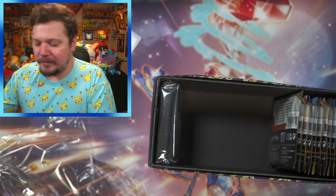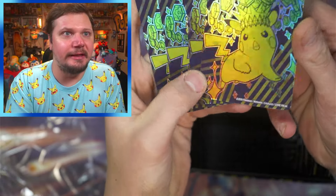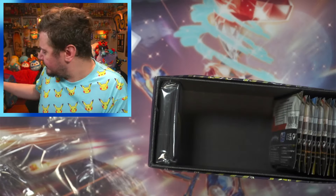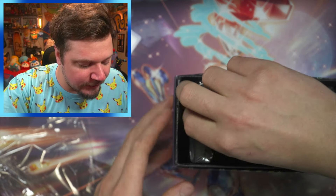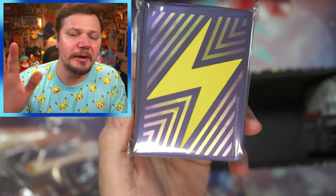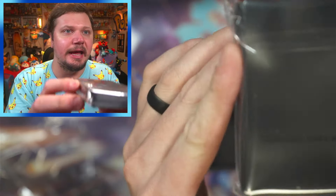We've got the dividers — these are so cool. You've got the Pikachu right there, it's holographic, and then on the back side you've got the little lightning bolt. We've got the sleeves — it would have been cooler if it had Pikachu on it but I do like the lightning bolt. Inside we have 557 card sleeves.